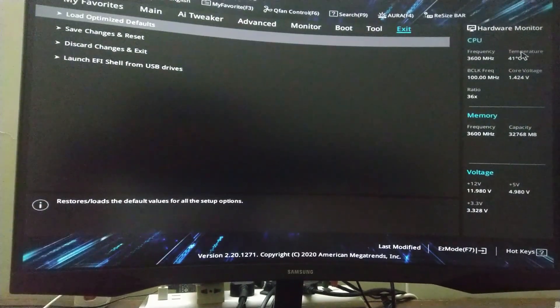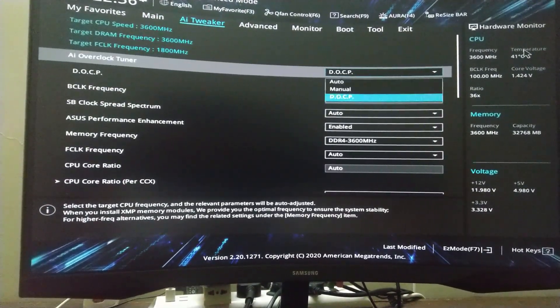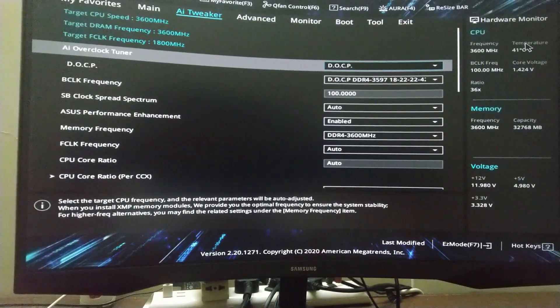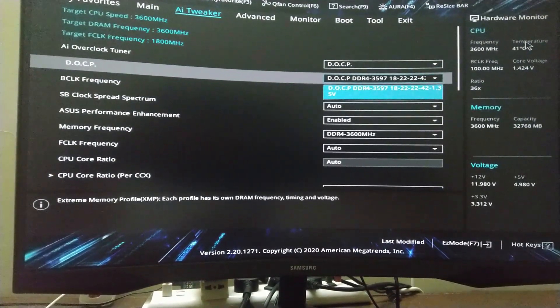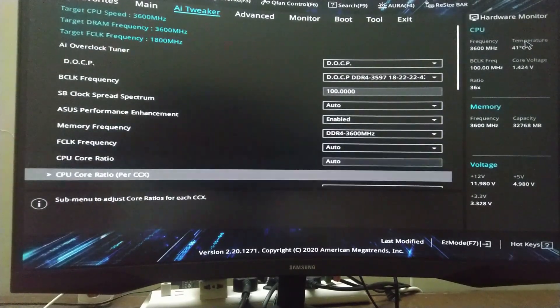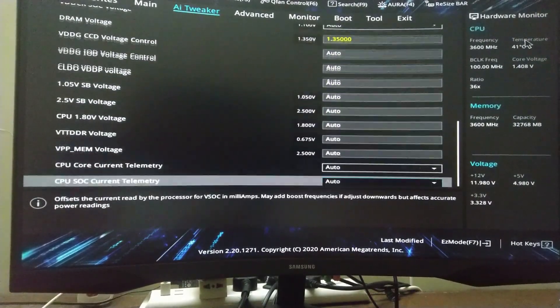Go to the AI Tweaker tab and enable XMP first — in ASUS BIOS it's called DOCP — and select your RAM profile. Now before going further, I'd recommend testing the system with all other settings on auto to see how much your processor is boosting. If your processor is rated for 4.4 GHz and is boosting to 4.3, 4.4, or 4.15, then I'd recommend sticking with those values.